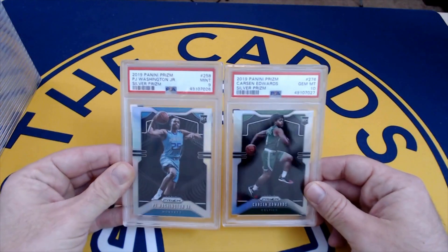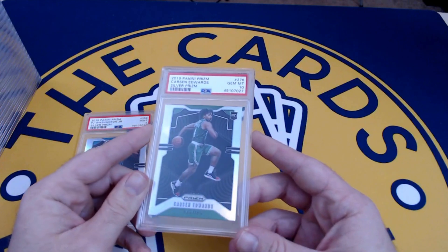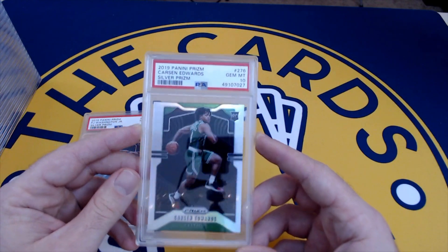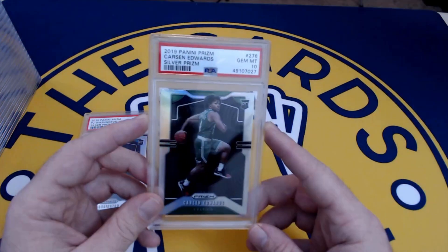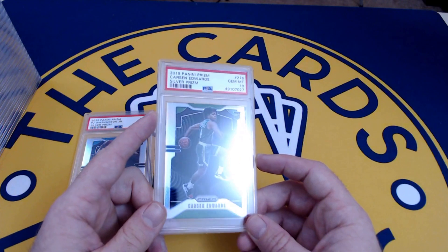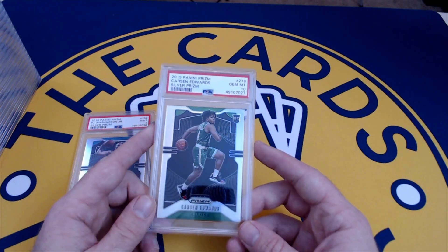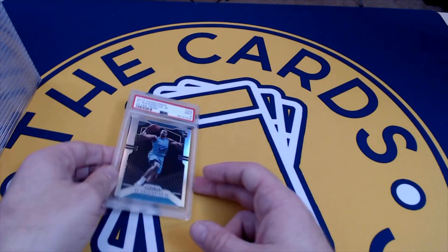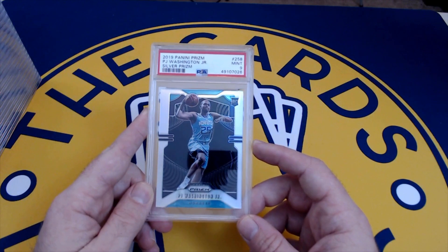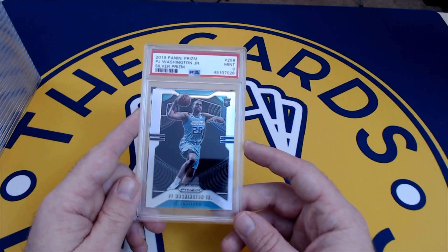Now 2019 prisms from the last draft class — a nine on the PJ Washington silver and a ten on the Carson Edwards silver from Boston. I think Edwards is hurt right now. I try to grade any prism silvers I think are in good condition from rookies — it's worth it. You never know when they're going to have a Horton Tucker-type game. I have some more of PJ Washington in this order; at the time he was selling pretty well so I figured I'd have some slab stuff ready.